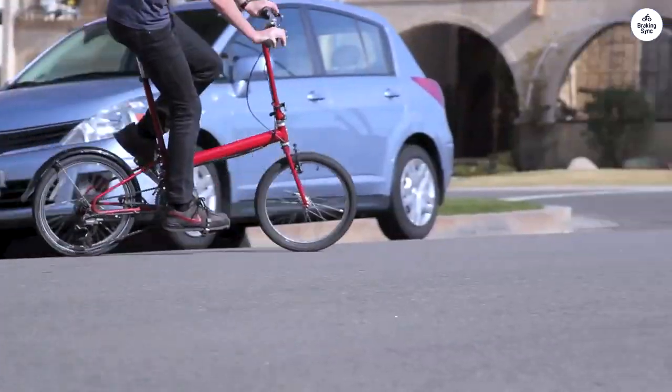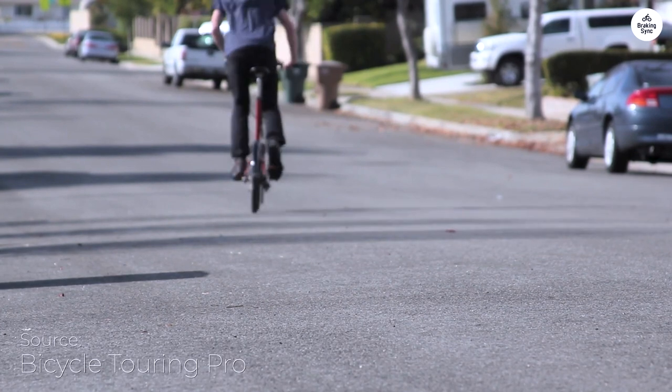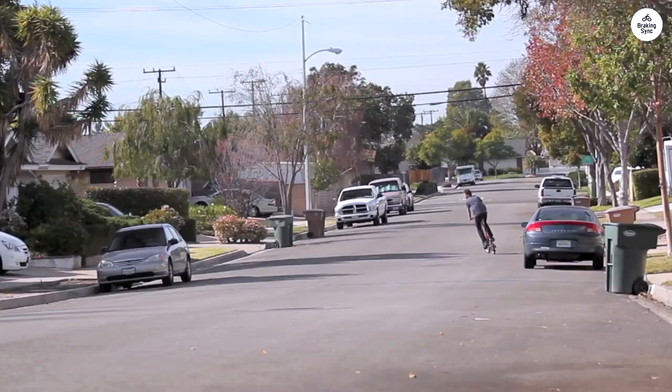I recently rode the Bike Friday New World Tourist, and it's a solid touring bike. It's great for long trips where you need to carry gear, but it also works well for everyday commuting.